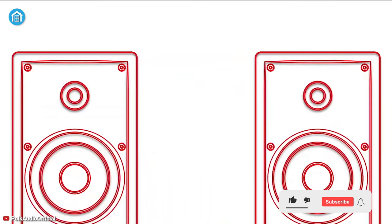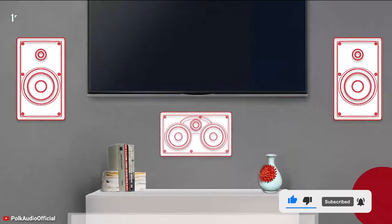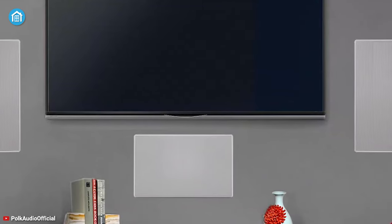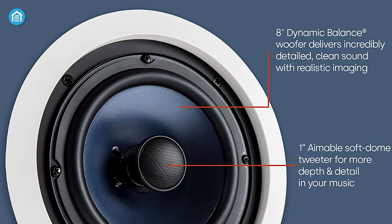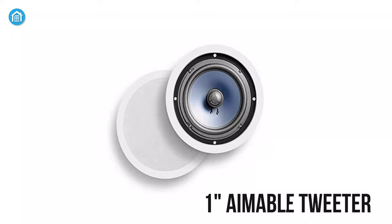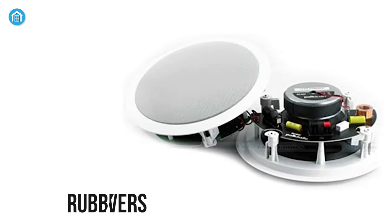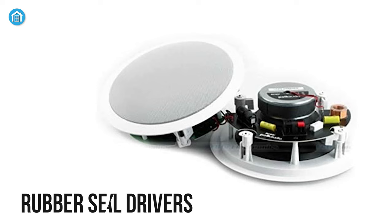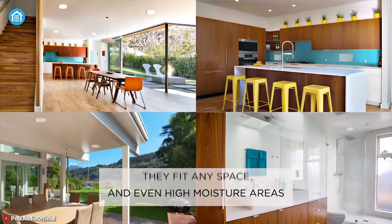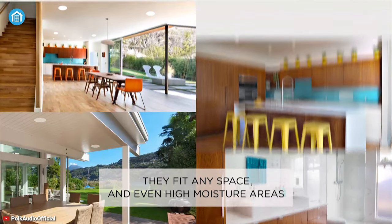Get seamless audio and excellent sound reproduction with the Polk Audio RC80i, as it's the overall best in-wall speaker on our list. It features an 8-inch dynamic balance woofer that produces deep bass with less disruption, while a 1-inch aimable tweeter delivers better and wider detail of your music. Its rubber-sealed drivers provide better response while preventing moisture access — a key feature for use in a bathroom, sauna, kitchen, or any moist area, so you're always staying wrapped with your favorite music.